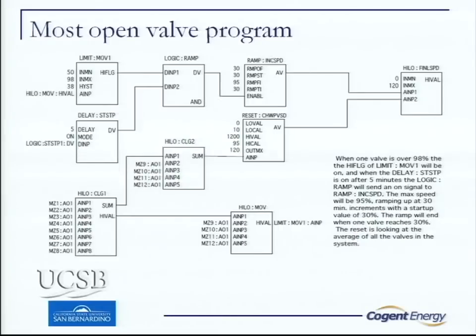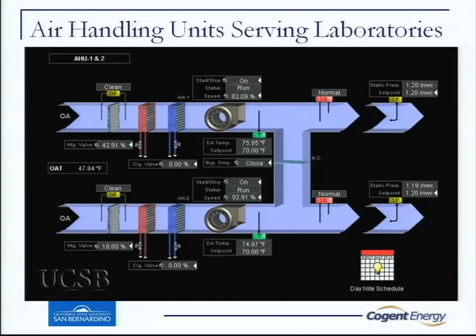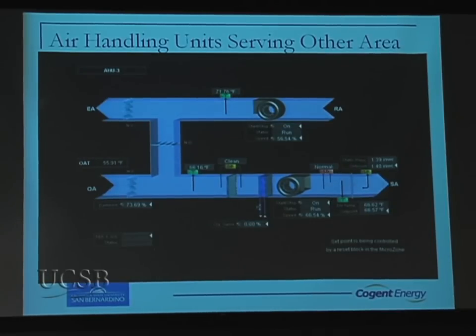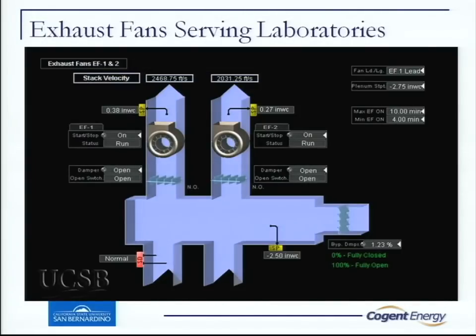This is the actual speed control program that we wrote and put in. We have a Tridium-based system with a lot of data that collects a lot of points on the Niagara platform. We have two air handlers that serve the building — it's split in half. There's a damper in the middle where, if one is down for service, it'll open up and one air handler will feed the entire building. Air handler three serves the VAVs, and we have two exhaust plenums for the laboratory fume hoods, following the same ducting as the air handler supply.